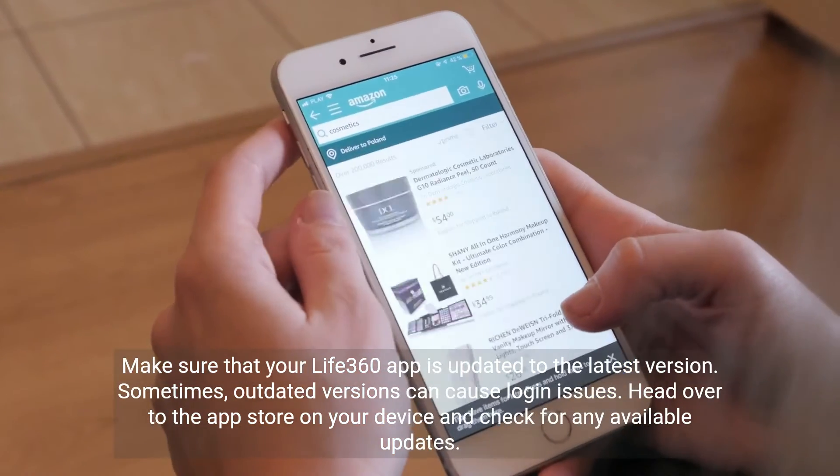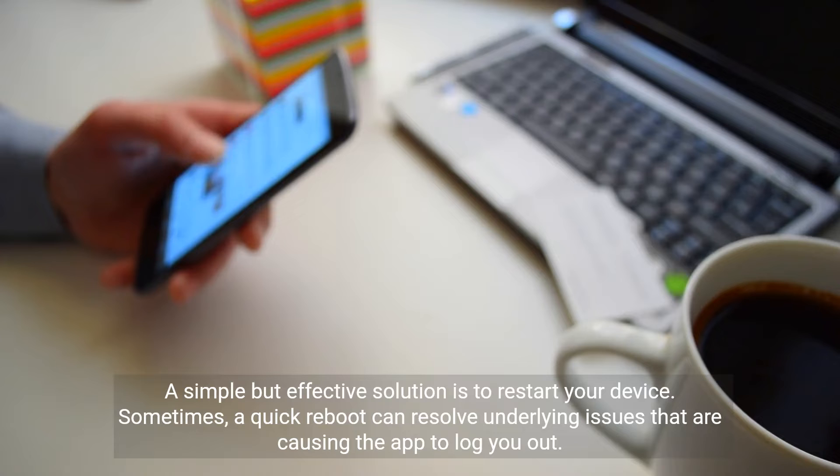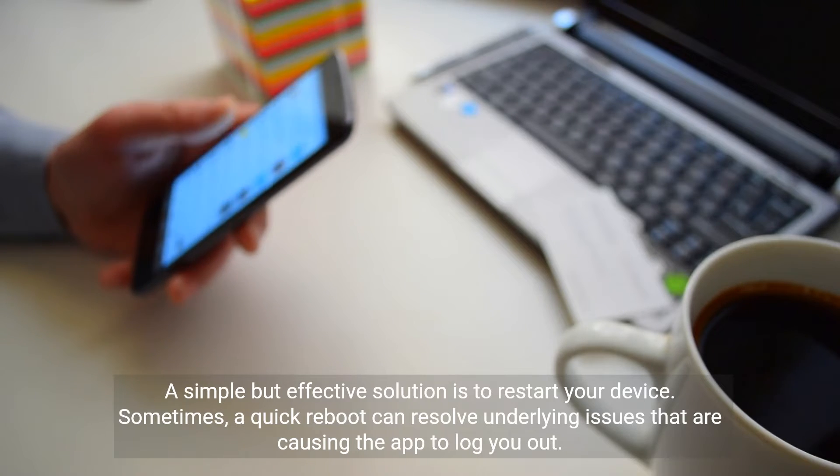A simple but effective solution is to restart your device. Sometimes a quick reboot can resolve underlying issues that are causing the app to log you out.